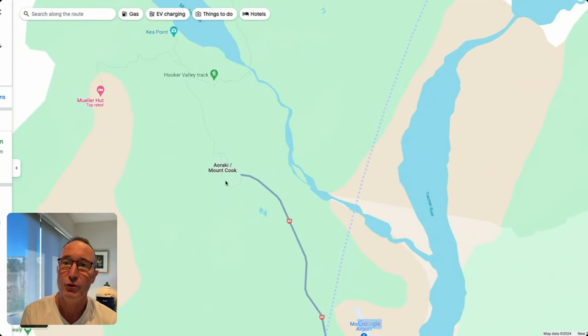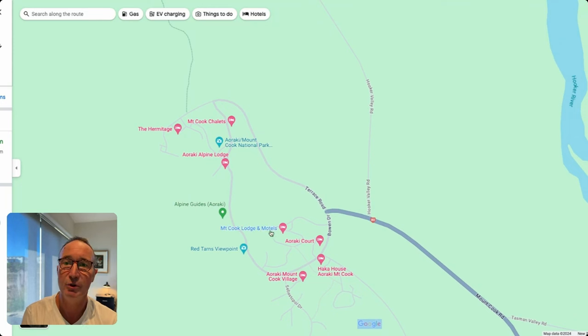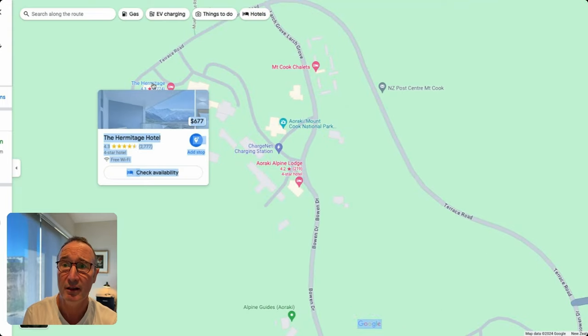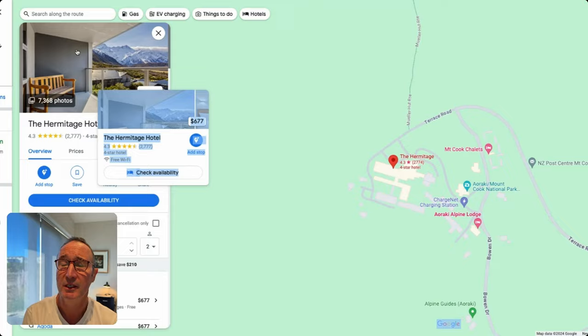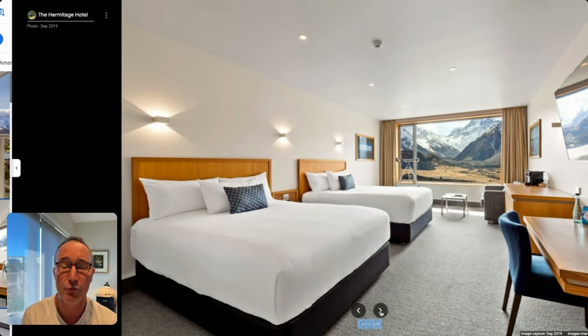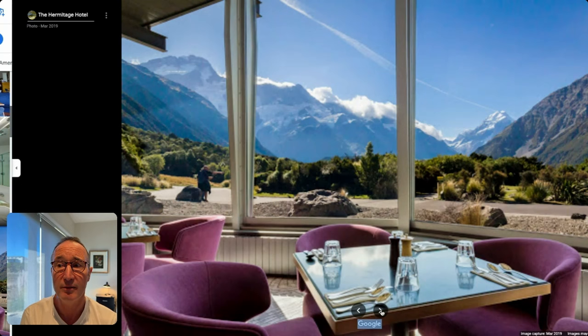Coming into the main village of Aoraki Mount Cook, there are a few accommodation options — motels, cabins, and chalets, which are pretty much basic accommodation, except for the Hermitage Hotel. By far the most luxurious place to stay, with stunning views and a number of room options. It's a large-scale hotel, not everybody's preference, but obviously the best location — on a fine day you can see right out towards Mount Cook.